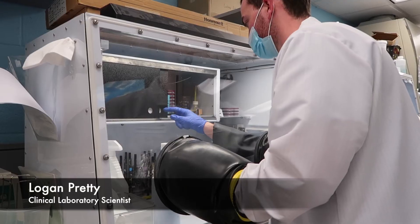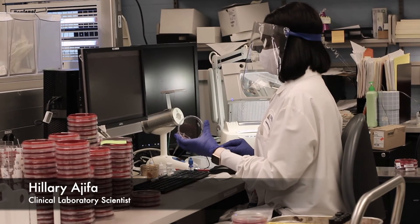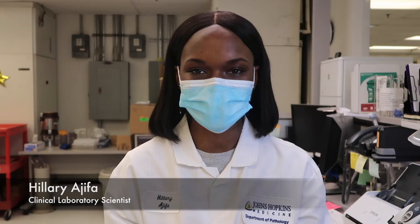Working at the lab is very fast-paced. We work 24/7, 365. Whether it's operating the instruments or analyzing patient specimens, there's always something to do. The favorite part of my job is working behind the scenes of medicine, yet still being an essential part of patient care.